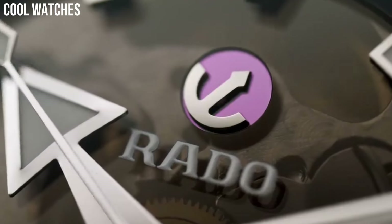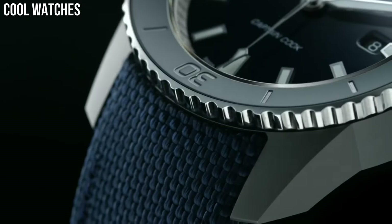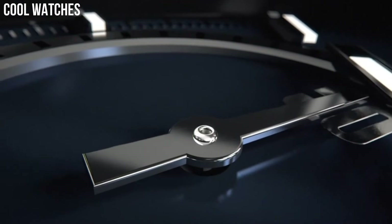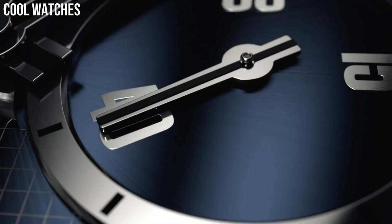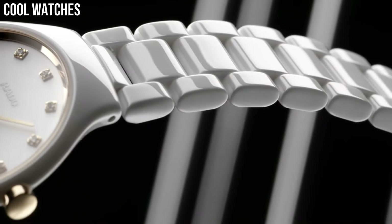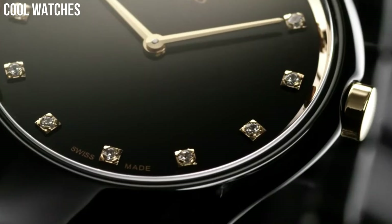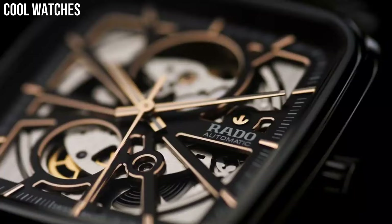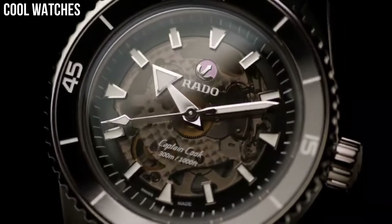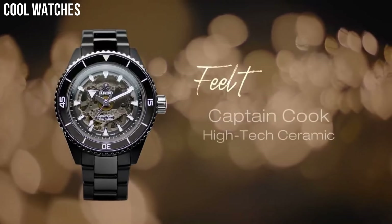Hello, everyone! Today, I am going to show you the top best Rado watches for men based on specifications. Rado is a Swiss watch brand that is known for its innovative designs and use of high-tech materials. The brand was founded in 1917 and has since become a leading name in luxury watchmaking. Rado watches are a great choice for those looking for a luxury watch with a unique design and innovative materials, with a variety of styles for every occasion and taste.